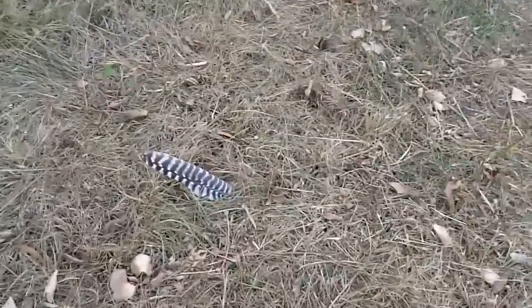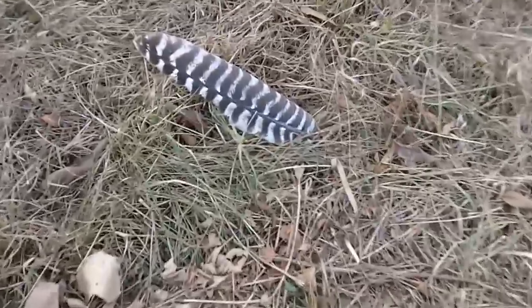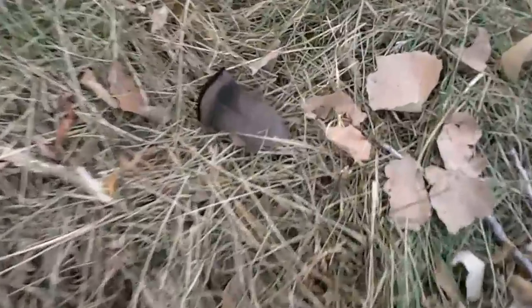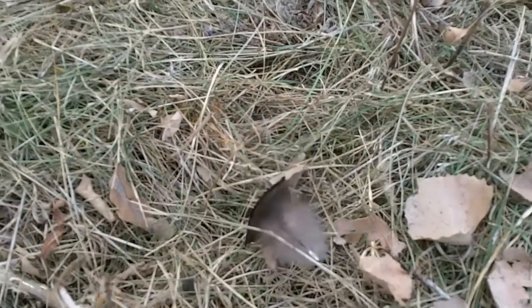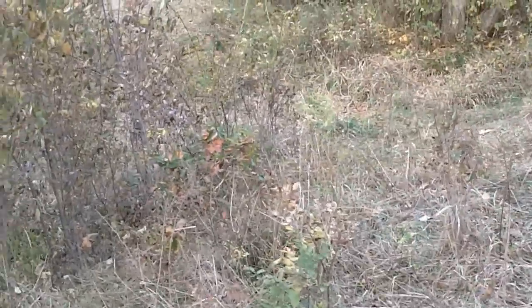I'll tell you one thing I'm liking - I am seeing turkey feathers all over out here. I have to keep this in mind for a later date. Let me show you what's going on here before I lose my light. What we've got here is a stand I'm trying to set up for kind of a north wind situation. It's about a football field south of an inside corner in a very heavily wooded area.